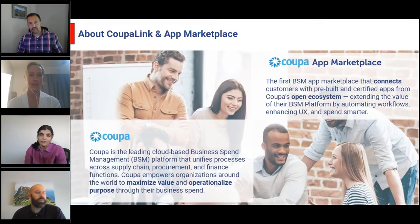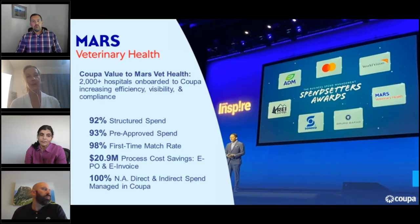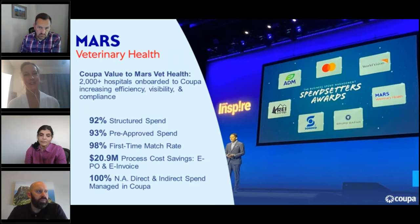Fast-forwarding to today, earlier this year Mars Veterinary Health was announced as a Business Spend Management Spend Center Award winner at Coupa's annual INSPIRE conference, where Coupa's Chief Marketing Officer presented the Mars Veterinary Health team with the award.